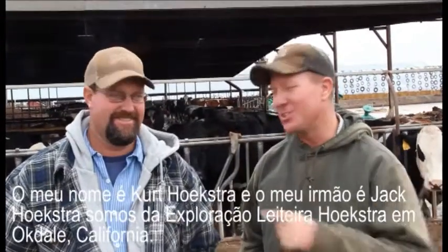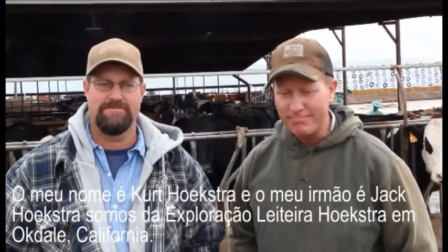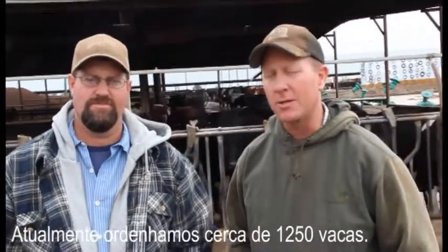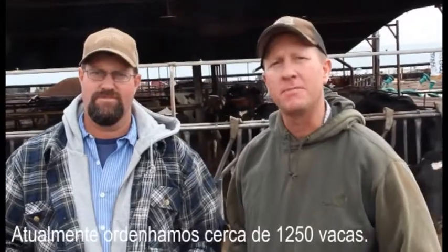My name is Kurt Hoogstra and my brother Jack Hoogstra. I'm at Hoogstra Dairy in Oakdale, California. We're currently milking about 1,250 cows.